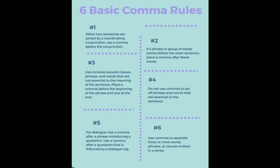Number 4: Do not use commas to set off phrases and words that are essential to the sentence.